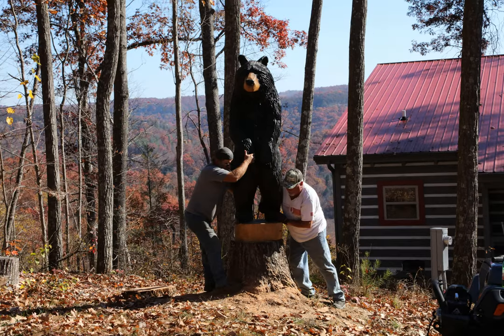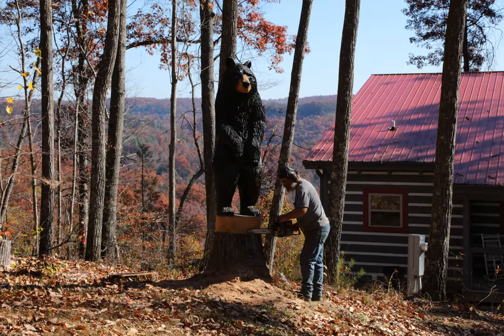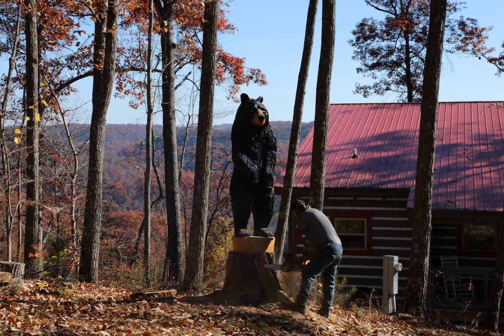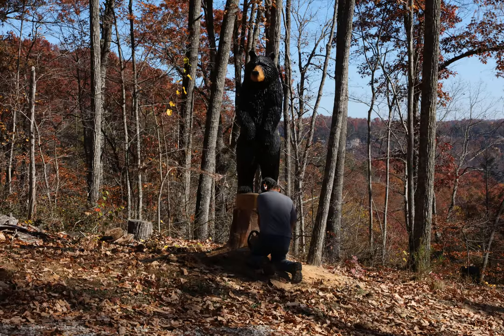Once we get this all set, Harley is going to do his magic on the stump to start blending it in. And here he goes. This is a local guy out of Jeffersonville — as I understand it, he's one of the top five in the country for chainsaw sculptures. Does a good job and reasonable as well.